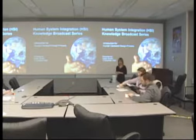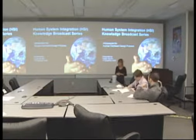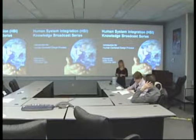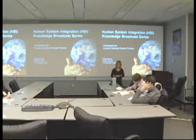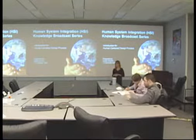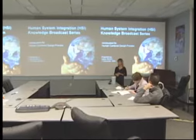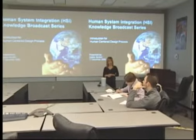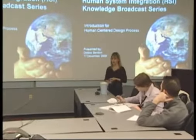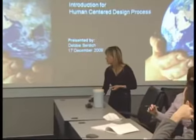There's a sign-up sheet being passed around, so we would love it if you would sign up for us. I'd like to welcome you to our first knowledge broadcast of this fiscal year, and it will be the last knowledge broadcast of the calendar year. We're lucky today to have Dr. Gordon Voss and Dr. Annette Ezer to talk about human-centered design process and some practical application in the Orion project. This is part of our human system integration, or HSI, knowledge broadcast series. My name is Debbie Burdich.